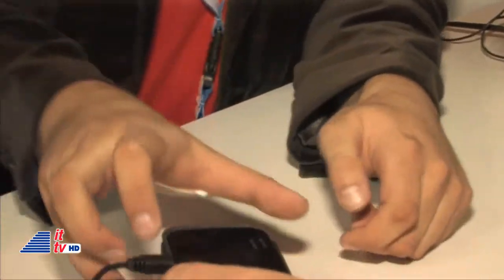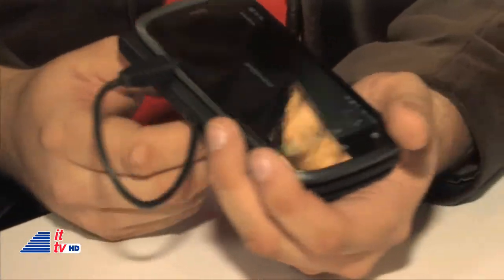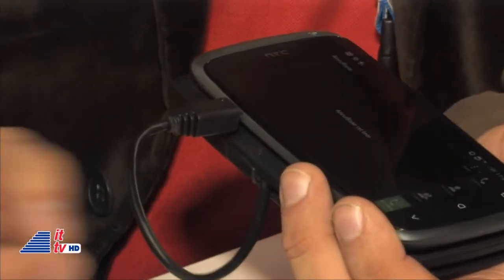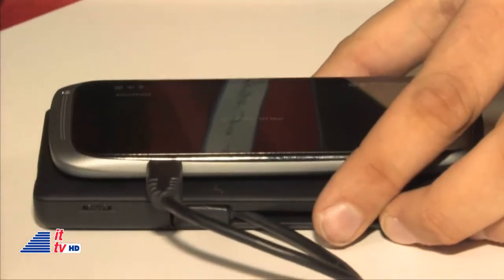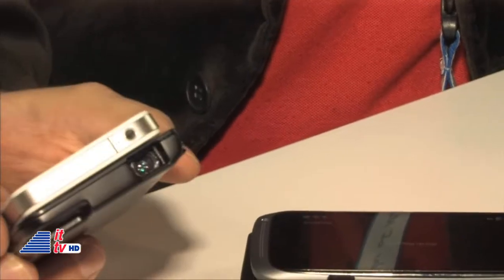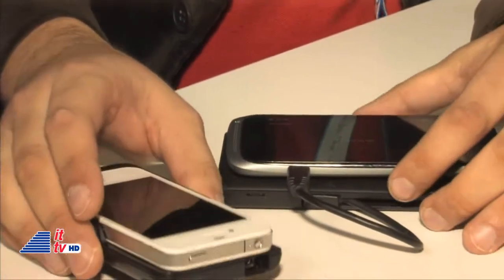Pricing and availability: this model is quite new and will come mid-October in Europe first, at around 249 euro — probably around 300 US dollars. The other model, for the iPhone, is already on the market and is also 249 euro, around 300 US dollars.